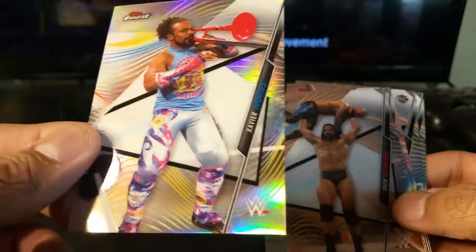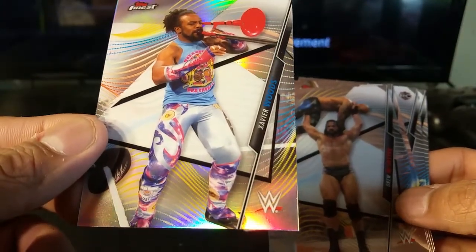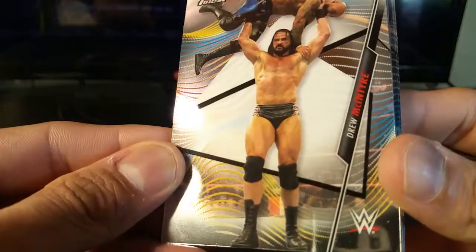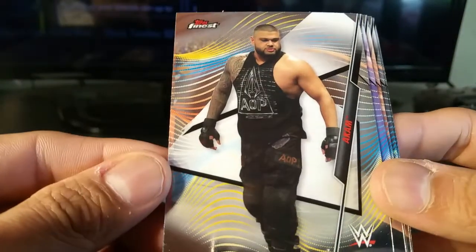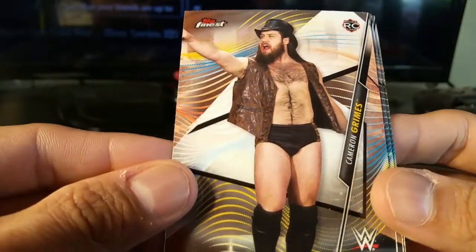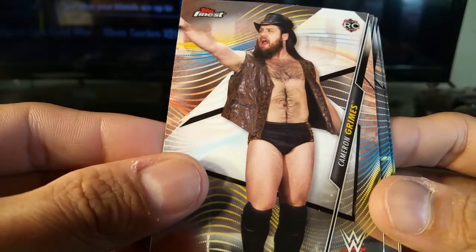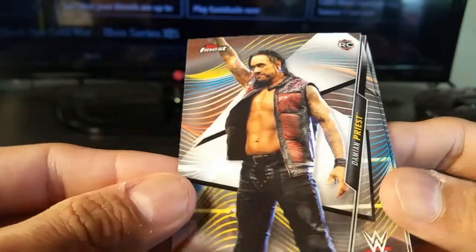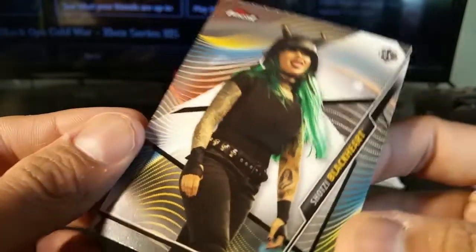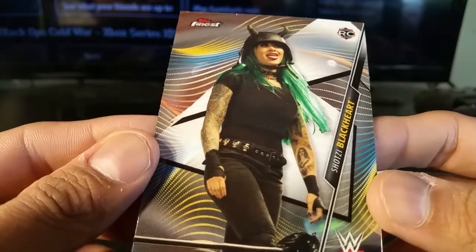Back-to-back refractor — that's pretty cool. Xavier Woods — I think that's pretty much it for inserts. Drew McIntyre. Roman Reigns. Cameron Grimes. Damian Priest — oh, this is pretty cool.